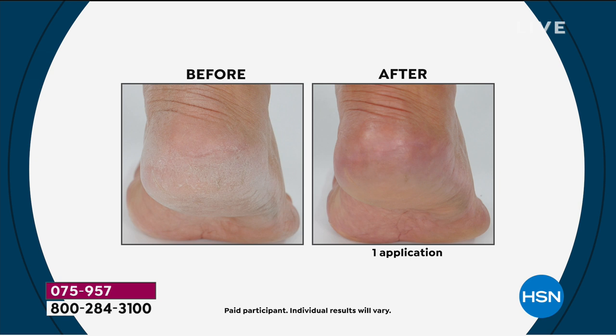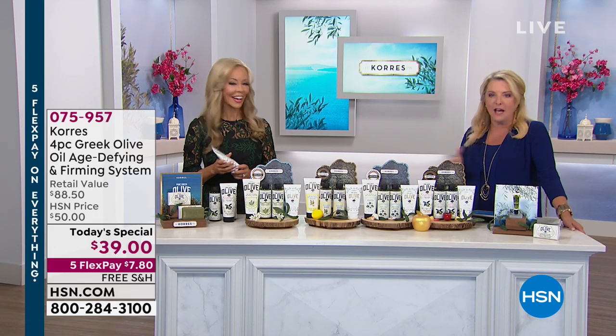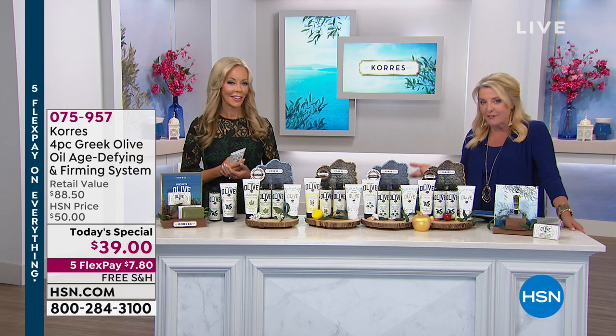And then this, of course, is the bottoms of your feet. If you're like me and it's been a really long time since you've had a pedicure, look at the difference in just one application. That's not one application with it still on — it's after it's absorbed in. That's the after.